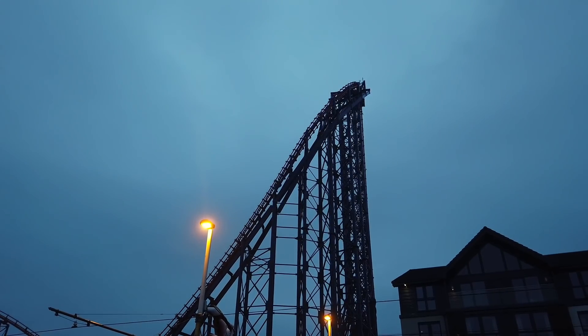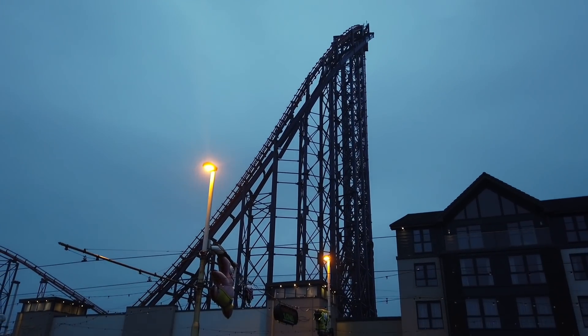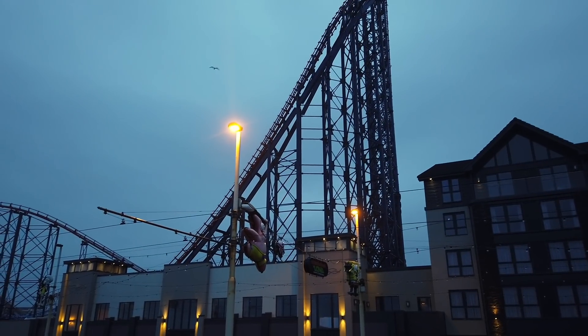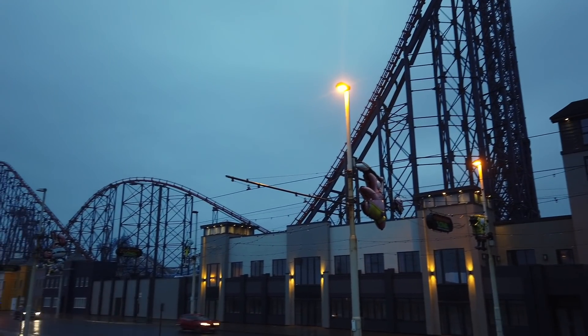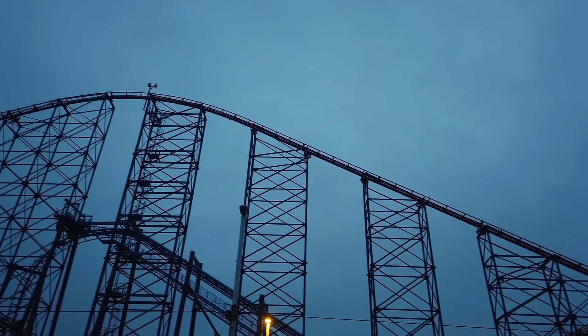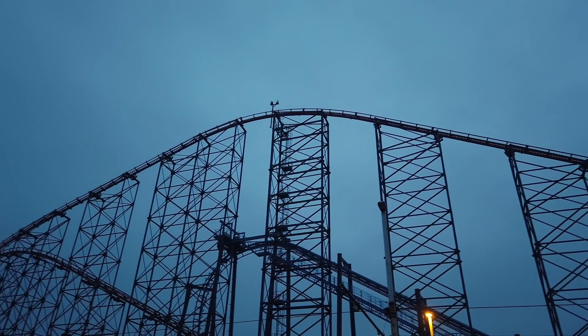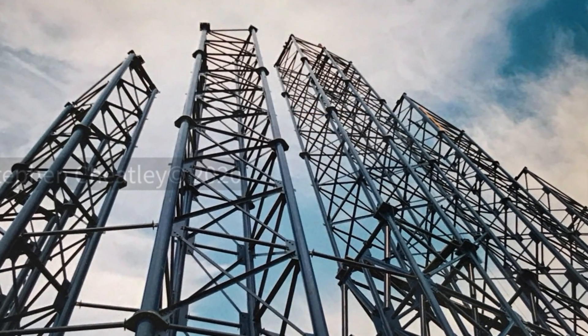As for the Big One roller coaster, this was completed in 1994, built by Aerodynamics of Utah, USA — no longer going, I think they were consumed by another company. It was the tallest and fastest roller coaster in the world on completion, and attendance at Blackpool Pleasure Beach went up by quite a lot. It held the title for about a year, and I think it was overtaken by the Top Thrill Dragster at Cedar Point.